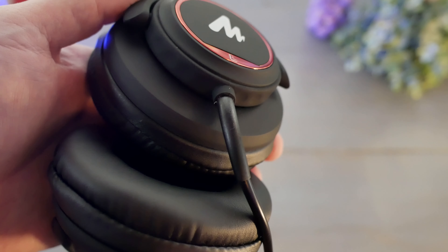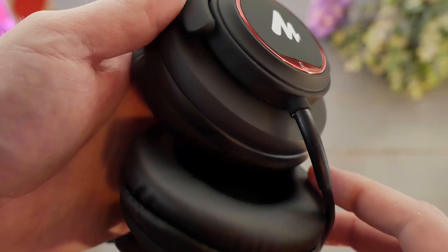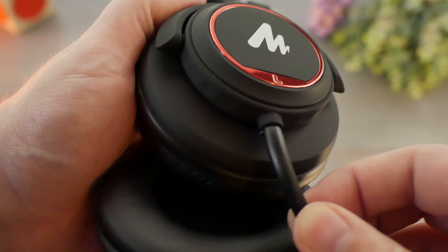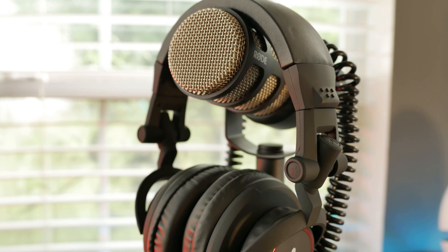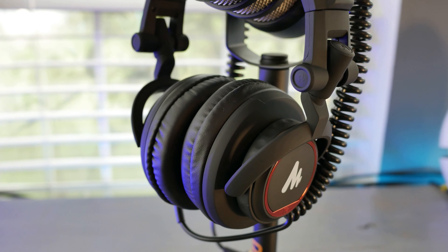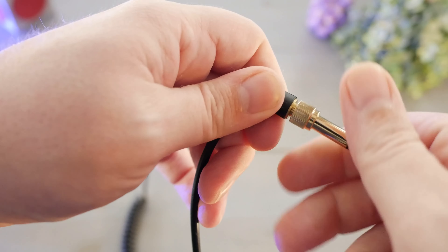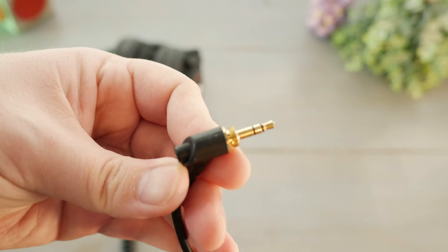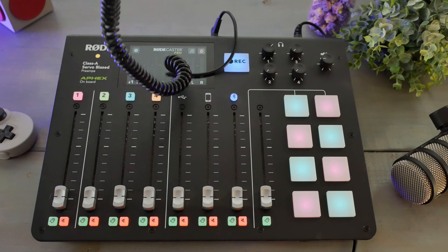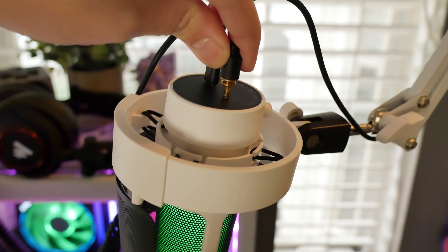Like the M20Xs, the MH501 has a captive cable. This will always be disheartening to me because I really would like companies to move away from that and give us the option to swap cables. In a confined area it's alright, but no ability to replace it — that's definitely a negative for me. It does come with a removable quarter-inch TRS jack to a 3.5 millimeter TRS jack, making swapping between a mixer output and something like a device with a 3.5 millimeter jack very simple.